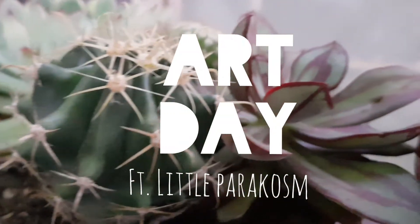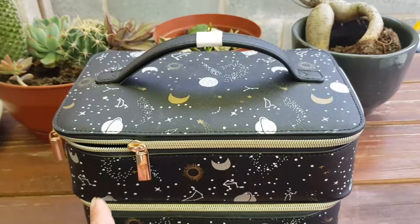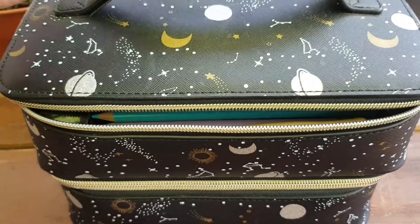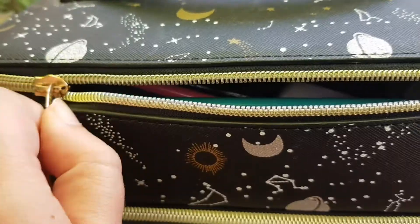Hi guys and welcome to an actual art video from Lubani Muse for a change. I'm here with my friend Little Paracosm today. This is her art stationery bag and I just love it so much I had to show it off.